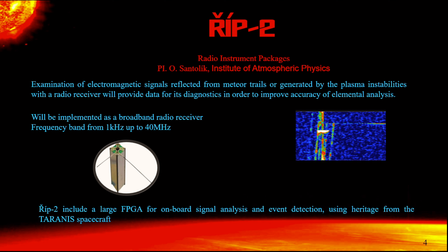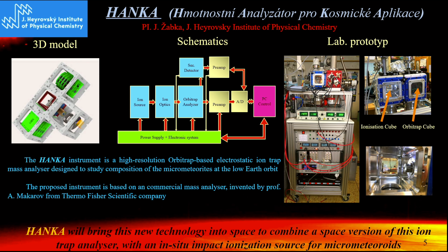The first instrument is JEEP 2. The PI of this project is Professor Ondra Santolik from the Institute of Atmospheric Physics. This is a new type of broadband radio receiver operating at frequencies between 1 kilohertz and 40 megahertz. The principle of this instrument uses heritage from the Taranis spacecraft.